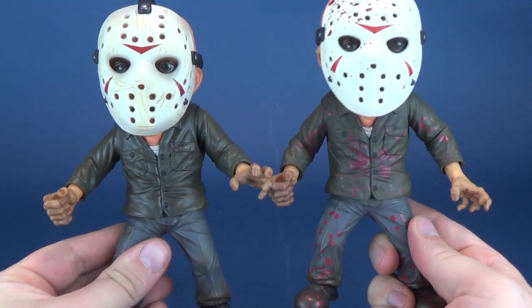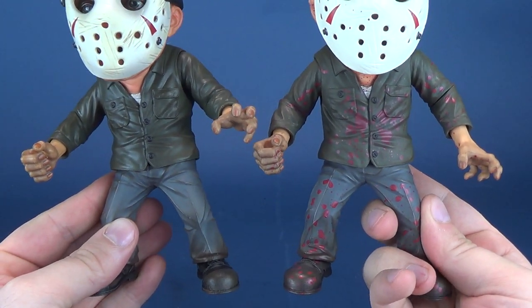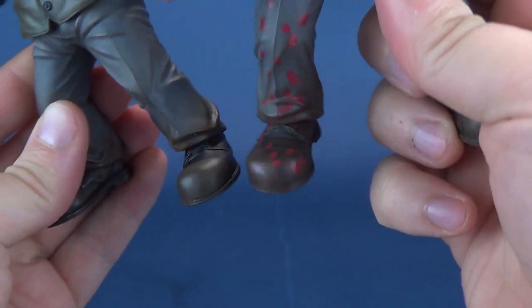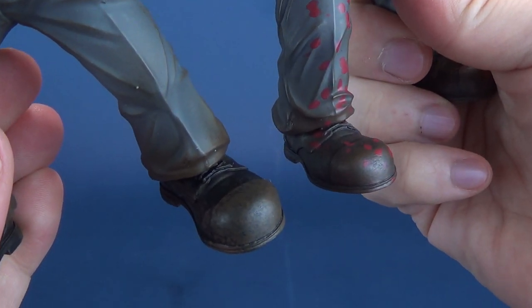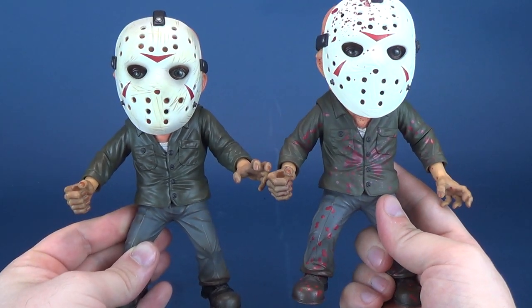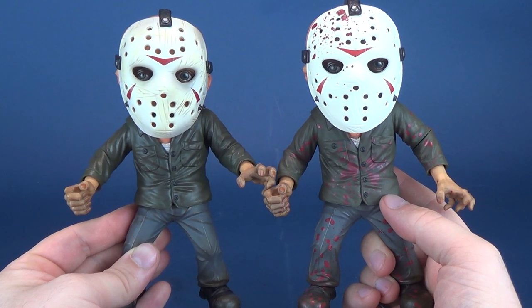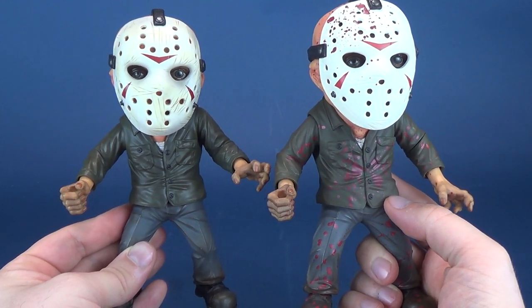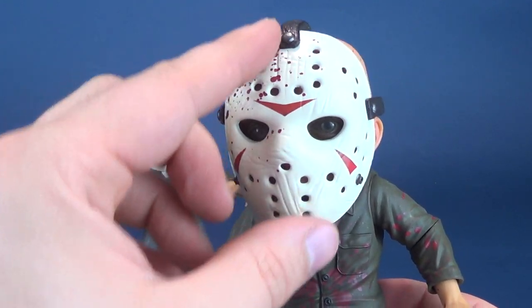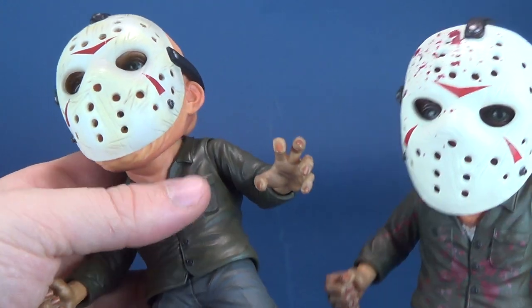Let's get some close-up looks at the two figures side by side. The coloring between the two shirts and pants are identical to one another. The boots don't show any real drastic changes, though the Entertainment Earth exclusive may have a little more brown in the boots. The skin tone also looks identical, and then you've got the blood splattered all across the Entertainment Earth exclusive, which carries over to his mask. The mask does glow in the dark, but the trade-off is it doesn't have as much coloring on the front.